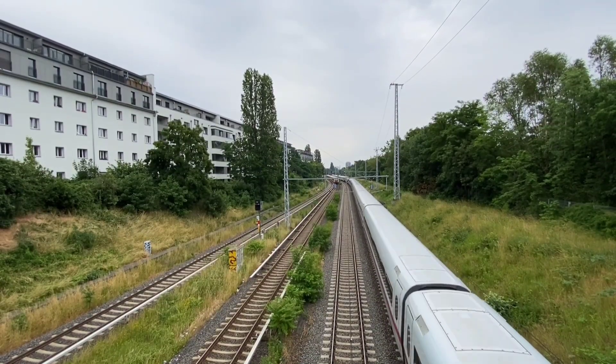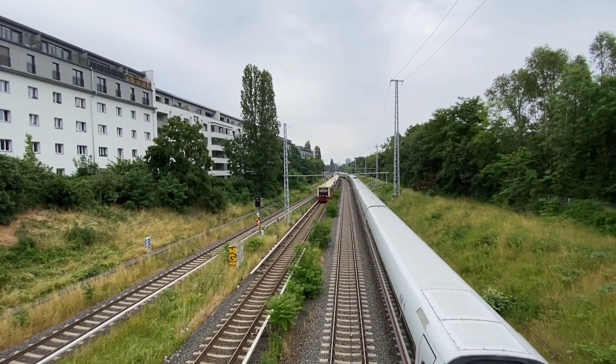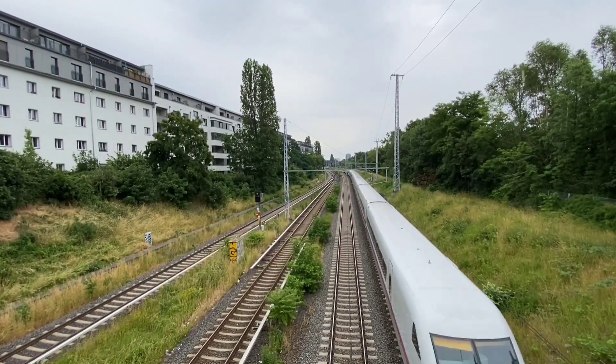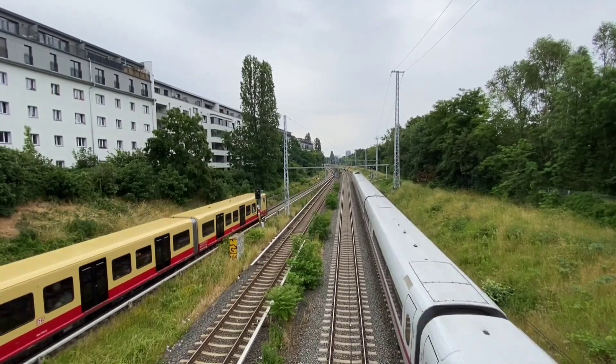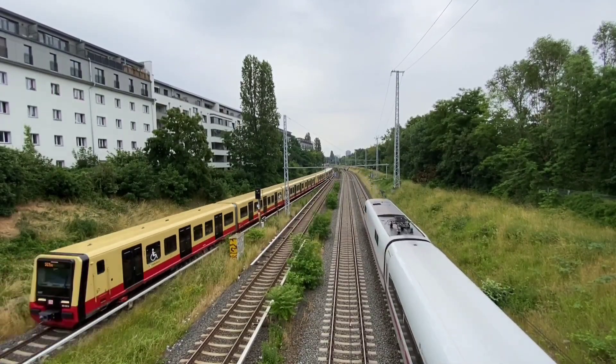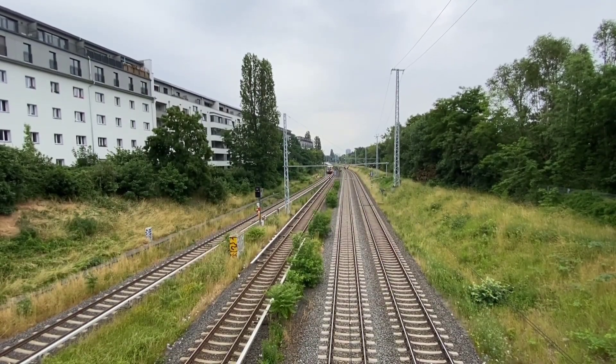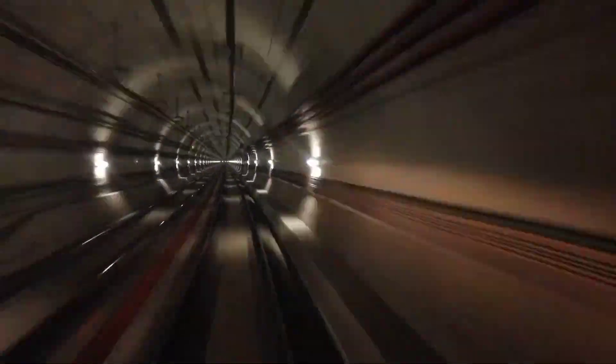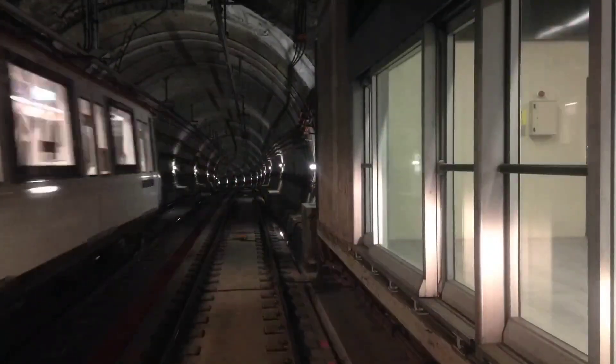As bad as the accident was, it could have been even worse, as another train, ICE 787, was meant to be just behind 884, but due to both trains being off schedule by a minute each, 787 was, as luck would have it, ahead of 884. If both trains were on schedule, 787 would have likely smashed into the back of the wreckage of 884, causing further devastation.